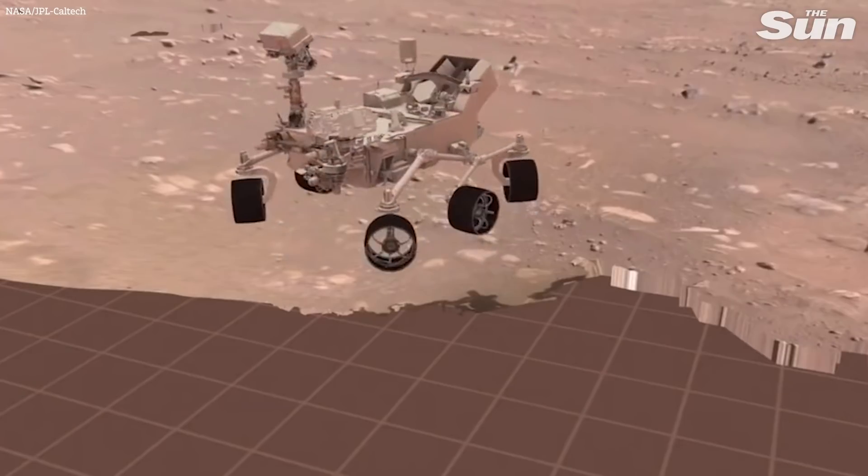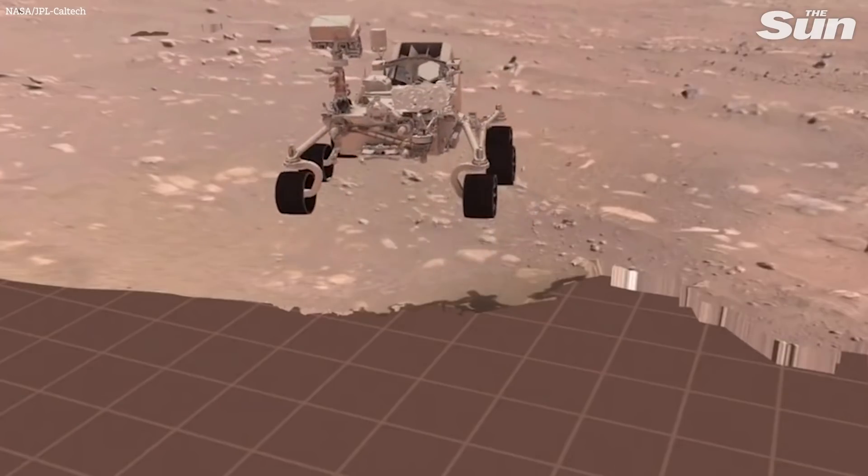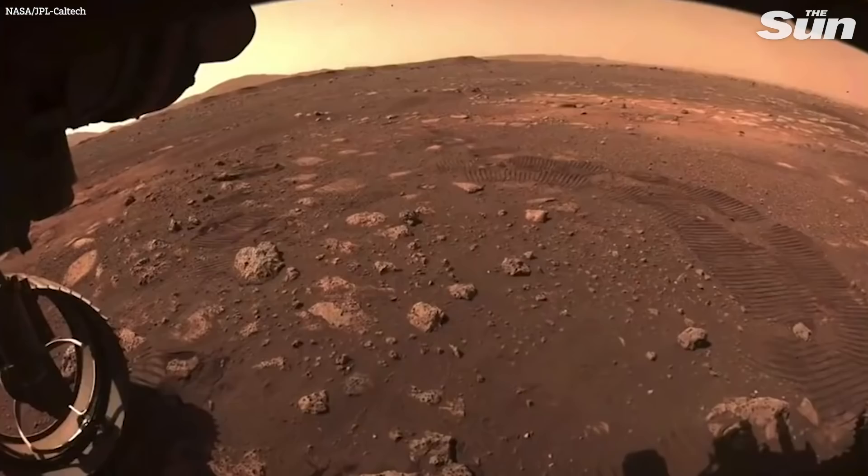Our first drive went incredibly well. If we go to A4, you can see the wheel tracks that we left on Mars. I don't think I've ever been happier to see wheel tracks — and I've seen a lot of them.